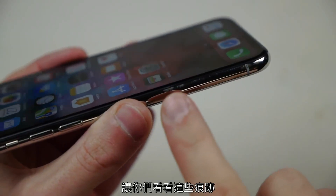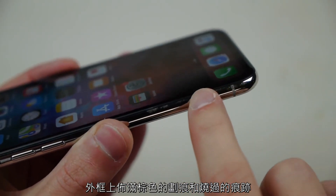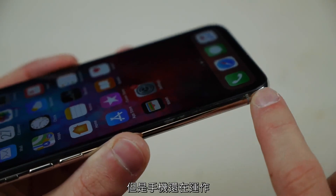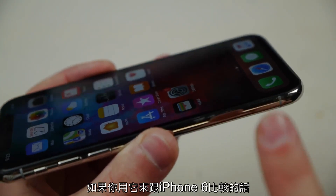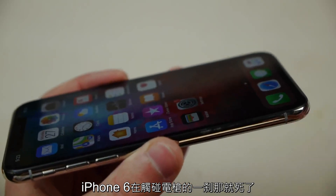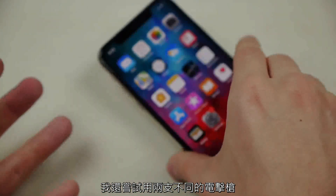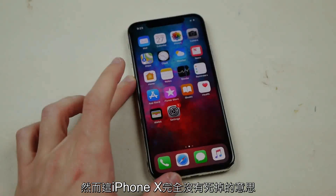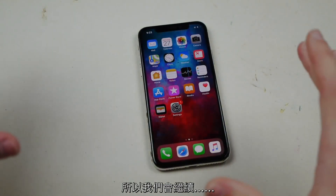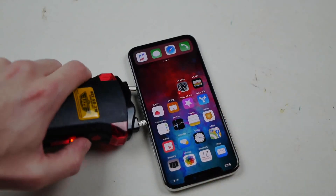Just to show you guys — there are brown scratches and burn marks everywhere on this frame, yet the phone is still working. When you compare this to the iPhone 6, which literally died within a second upon impact, this iPhone X is still working through two different stun guns. Absolutely mind-boggling — let's keep going.